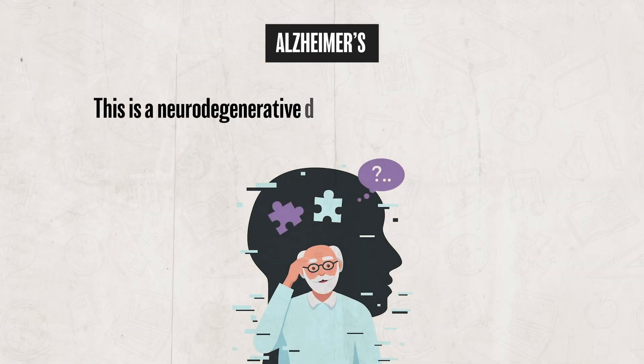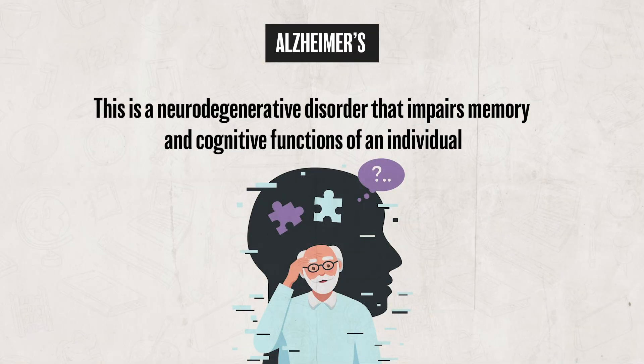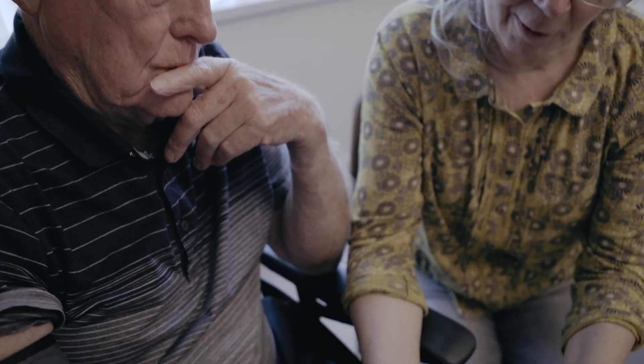Alzheimer's disease is a neurodegenerative disorder that impairs memory and cognitive functions. As the disease worsens, it disrupts the storage and retrieval of both new and old memories. These examples remind us that memory depends on both healthy brain structures and developmental processes — when those systems are impaired, the ability to store and recall information is deeply affected.